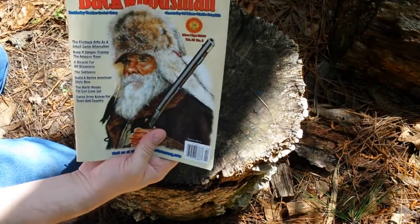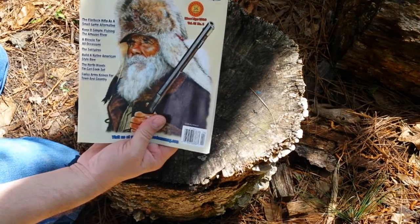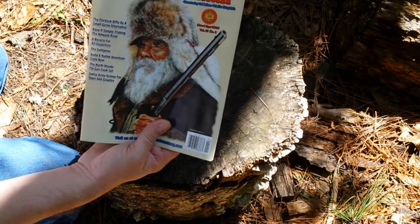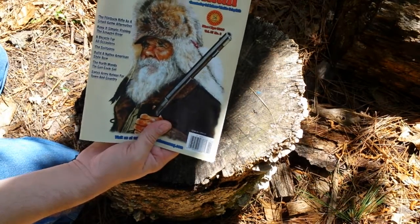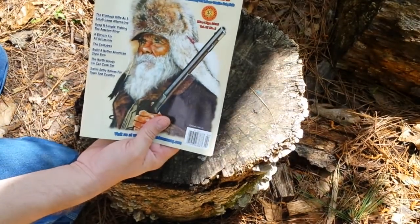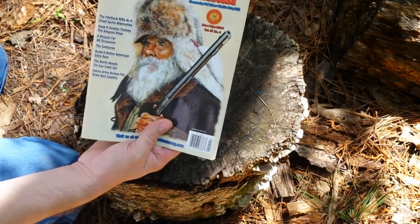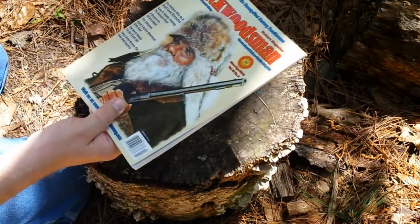This is the Backwoodsman Magazine. I used to be subscribed to them — the subscription ran out but I still go by and pick up a copy every two months. If you're into prepping, bushcraft, hiking, camping, survival, or you're a do-it-yourself type person, there's all kinds of ideas in here. Really good magazine. Some of the stuff I think is just a little bit on the goofy side, but most of the stuff is really good knowledge and very good ideas.